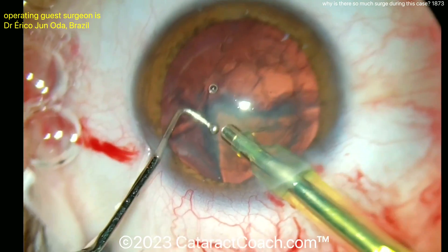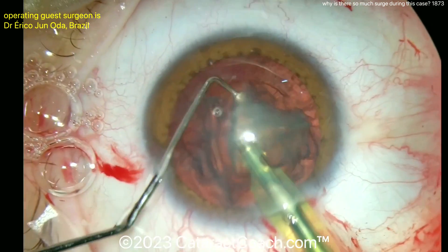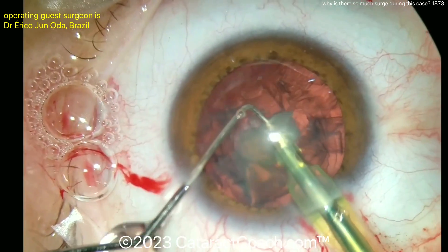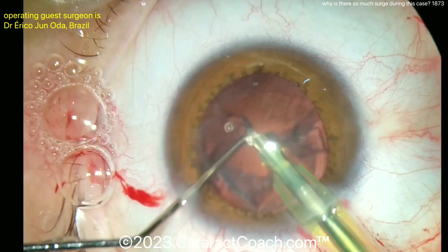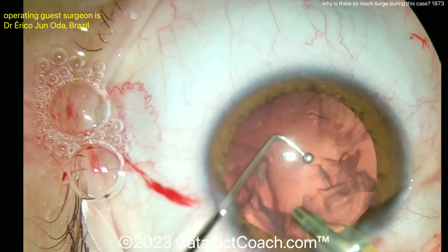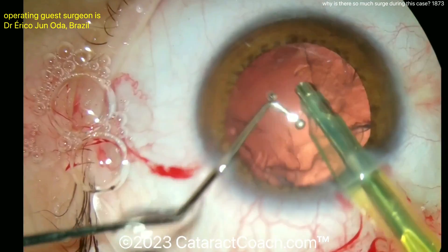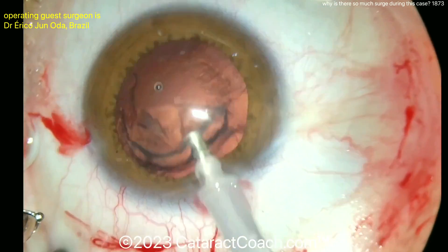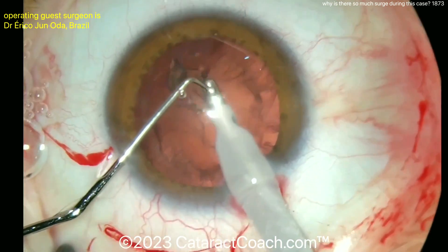We have to think about how this works. To avoid surge, you need a sufficient amount of inflow to match the outflow. If you have tubing that's not rigid enough, that could be an issue. What if you don't have enough infusion going into the eye? You have a normal amount of aspiration outflow, but the inflow is limited. Sometimes you can see a kinked or bent infusion line that's not allowing fluid to go inside.